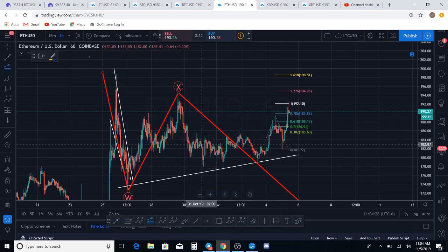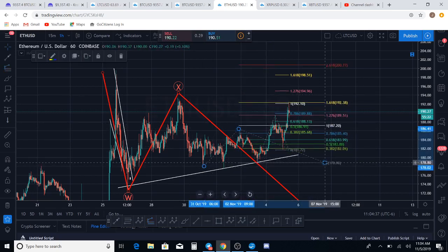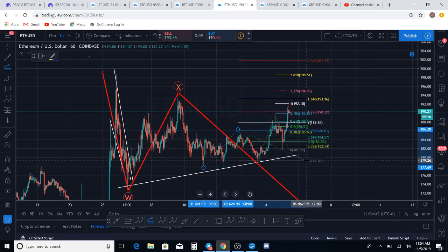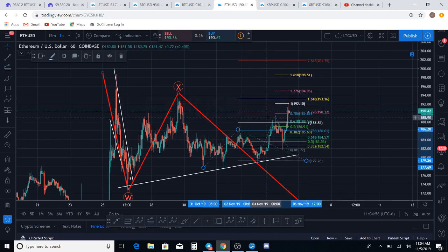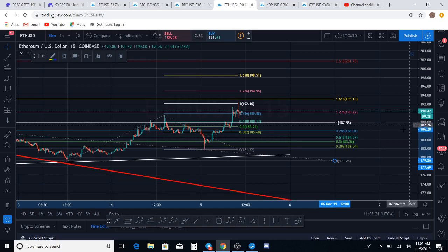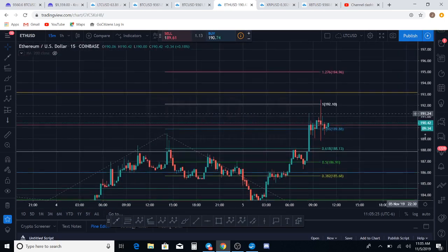We have come up and we are at the 1.618 — at the one-to-one extension of this wave for an ABC wave. 193 is going to be the line of demarcation here, guys. If Ethereum comes up and hits 193, that's a very, very bullish sign. If we get a reversal here — and you can see how the price action has been wanting to reverse — the market has bulls and bears fighting right now over which way we're headed.